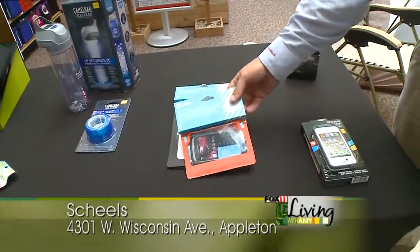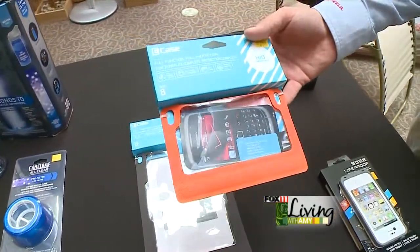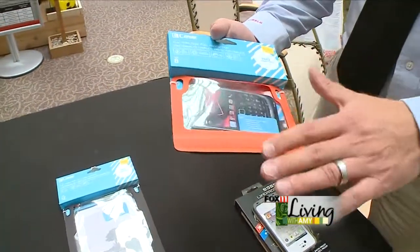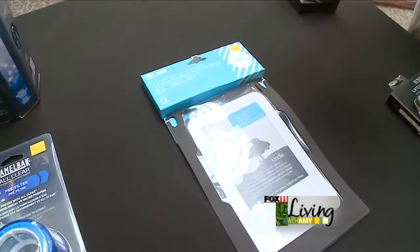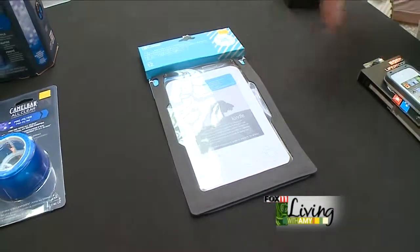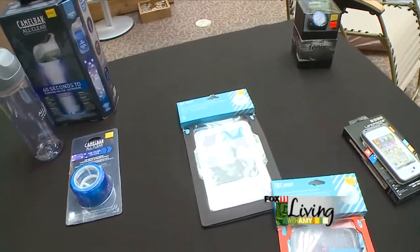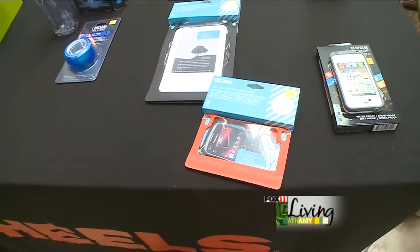Next up we have our E Cases. Again we got to have our iPads, tablets, whatever we have. Waterproof and user friendly — you can still use your phone, tablet, or Kindle through the case. Touch sensitive material on the front. 100% waterproof for when you're boating, jet skiing, kayaking, whatever activities you're doing. We have a number of different sizes.